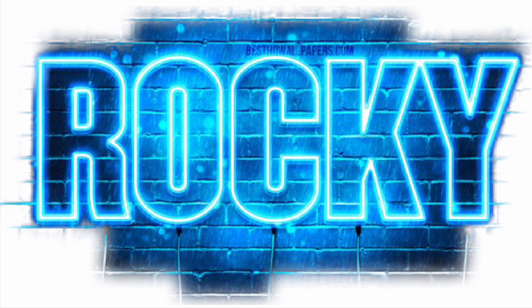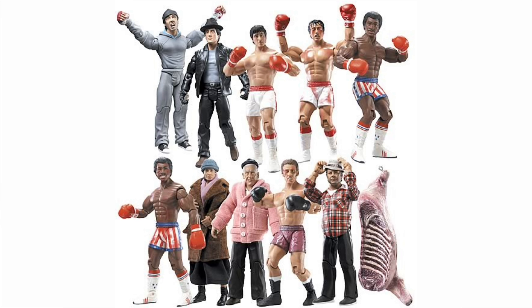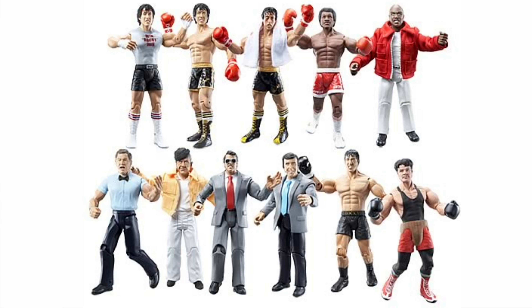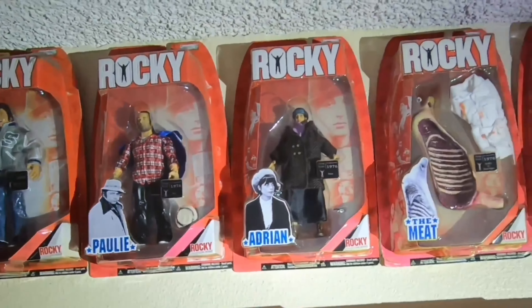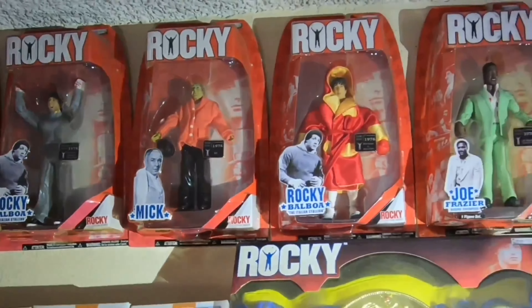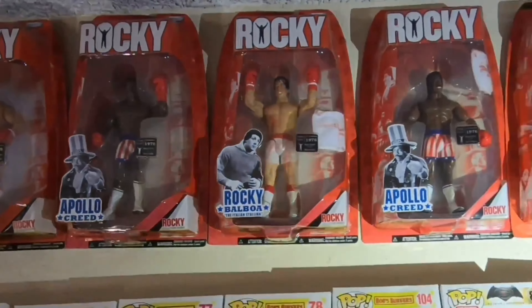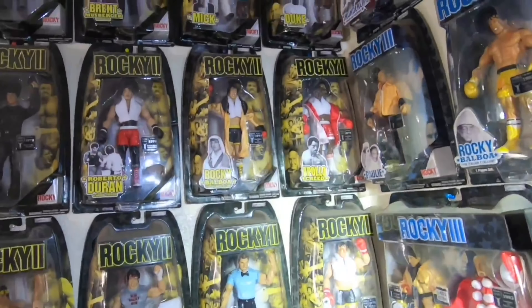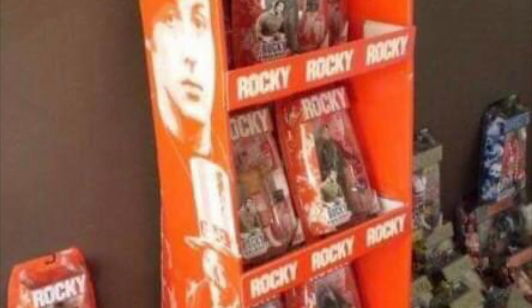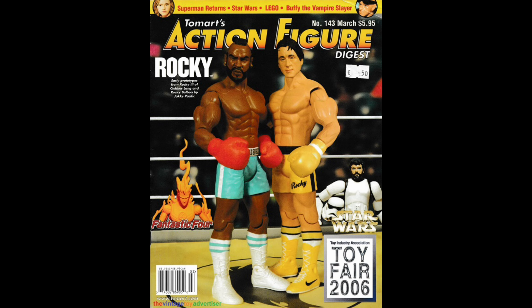The Rocky series line came out punching with both Series 1 and 2. You didn't have to be a toy collector to appreciate the highly detailed and movie-accurate action figures by Jack's Pacific. Unfortunately, Series 1 wasn't given enough time to breathe on store shelves and pegs before Series 2 came out. And without any advertisement, the only ones who knew they were out were those who frequented toy stores almost every day, like myself.